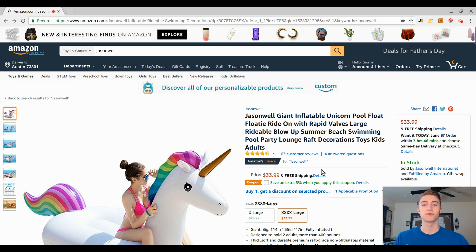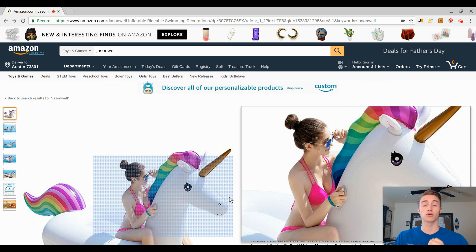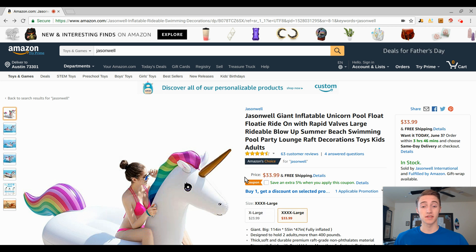What's up everyone, Carter Maxwell here. In this video I'll be reviewing a storefront on Amazon that is easily doing over a hundred thousand dollars in sales a month selling seasonal products. I'll be going over the pros and cons of selling seasonal products, as well as giving you a better explanation of what a seasonal product is and how you can make money on Amazon selling seasonal products.